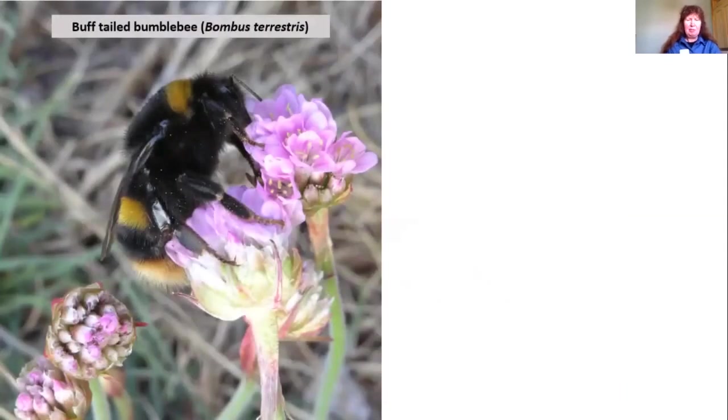I'll start with the buff-tailed bumblebee. This is one of the first ones you're likely to see in spring — when these great big queens are out people really start noticing bumblebees, and you often see them flying low, quartering the ground looking for nest sites. You can tell she's female by the shiny section on her leg — the pollen basket — which is fringed with hairs. The buff-tailed bumblebee has an orangey colour stripe at the front of the thorax and one on the abdomen, and the queen has a buff-coloured tail.